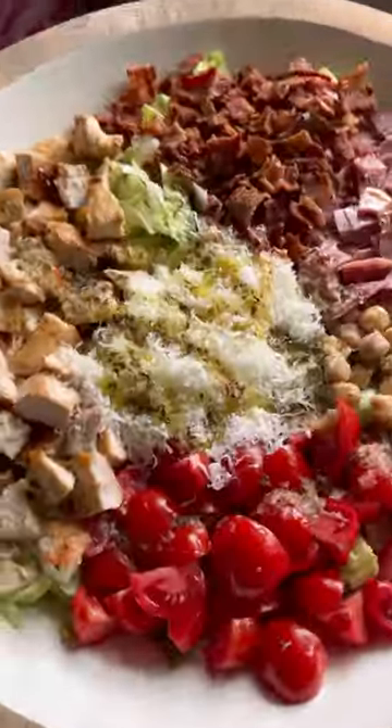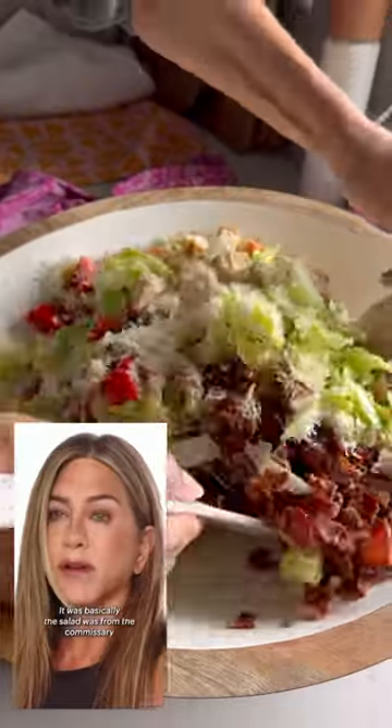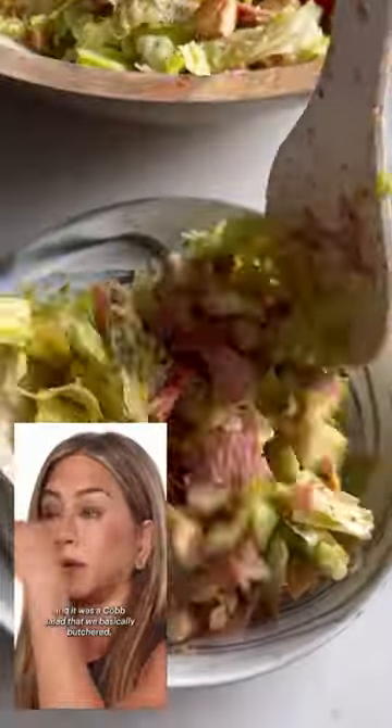Today we're making the real Jennifer Aniston salad that she used to eat every day on the set of Friends. The salad was from the commissary, and it was a Cobb salad that we basically butchered.